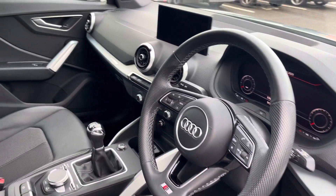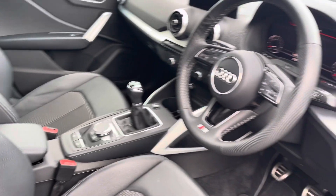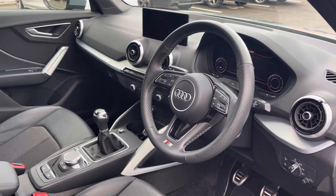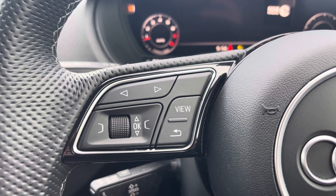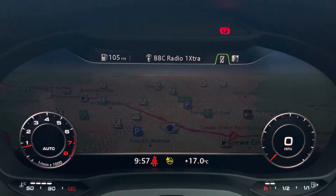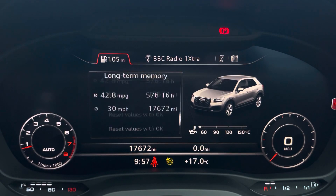You'll note the multifunction steering wheel along with the S-embossed front sports seats. On the right-hand side we have your telephone and volume adjustment controls. On the left-hand side you have control of your Audi virtual cockpit, which can be set to navigation, connect to your telephone, your favourite radio station, or general vehicle data — all decided by your preferred view.